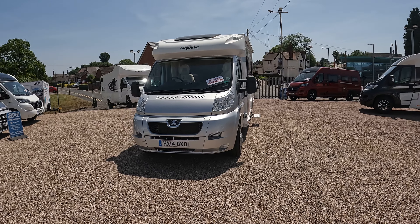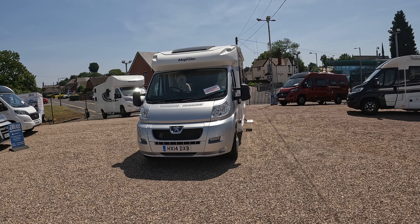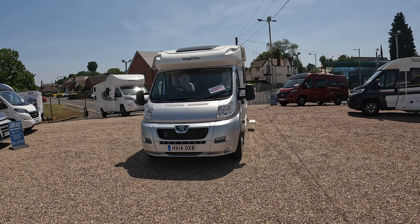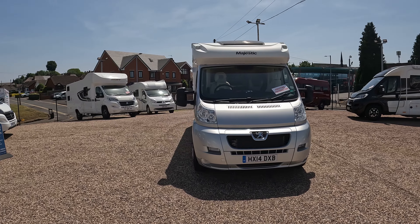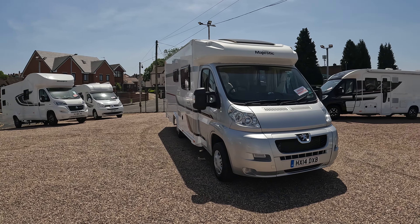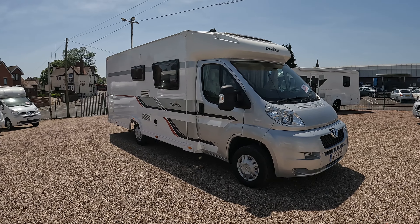We've got for you today a lovely 2014 Elddis Majestic 155 — a beautiful van. The cab is in silver, which makes a change from white and looks really quite striking. It's a 2014, and it's done just a shade over 15,000 miles — 15,212 to be precise.